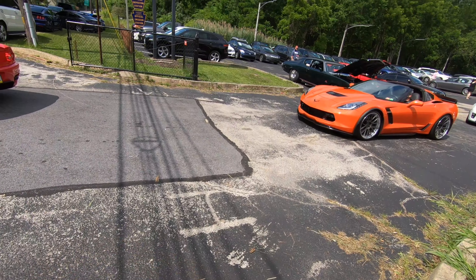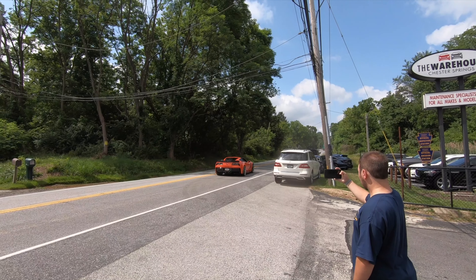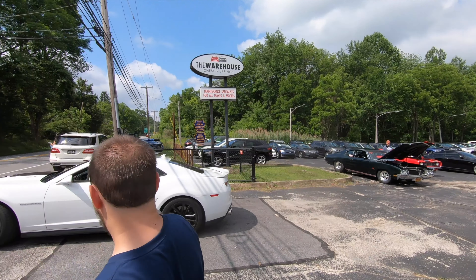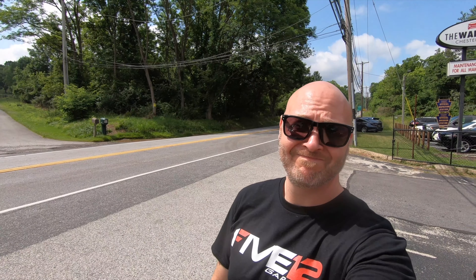My good buddy Andy is rolling out in the big orange. I'm going to hop into the Grand Sport and head out. I hope you enjoyed Cars & Coffee from the 4th of July. And now you know why we have a new logo and a new brand — it's because we have a new website. So go check out 512garage.com and leave me some comments, let me know what you think of the website.